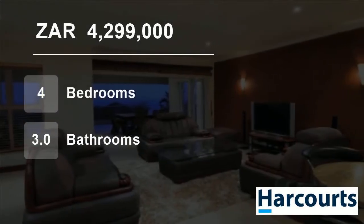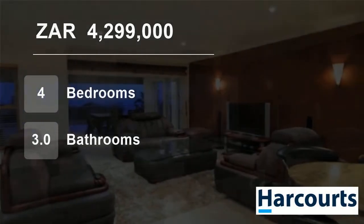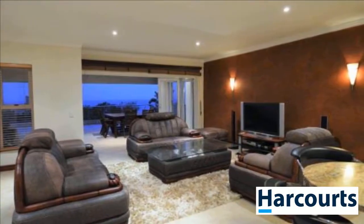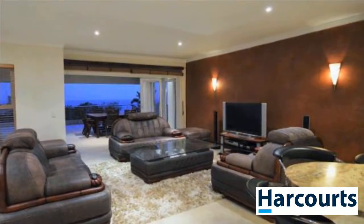Welcome to this four-bedroom flat for sale in Simbiti Eco-estate, Ballito, KwaZulu-Natal, South Africa for 4,299,000 rand.